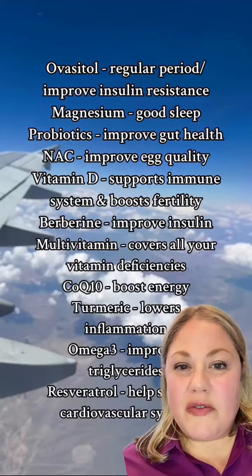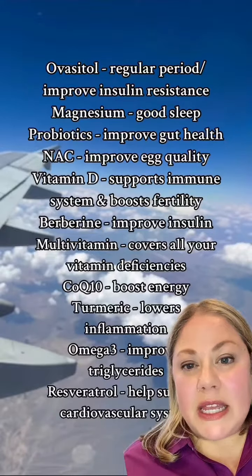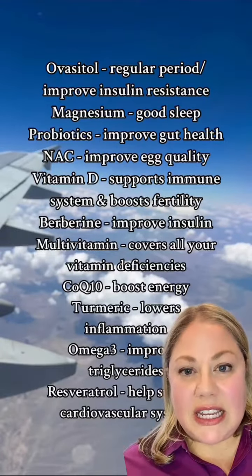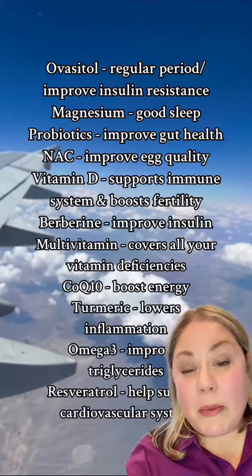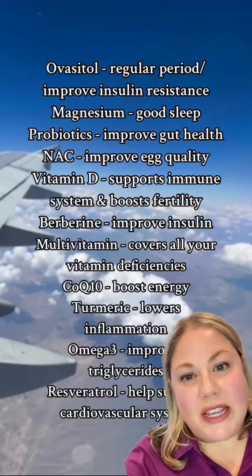Berberine is great for improving insulin resistance. You may want to consider taking a multivitamin to help you prevent any vitamin deficiencies, and also if you do take metformin, metformin can deplete your levels of vitamin B12, so a multivitamin can really help with that.